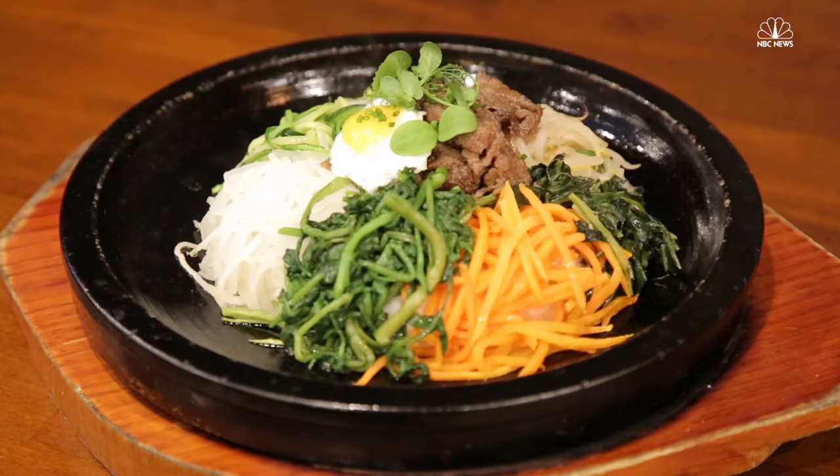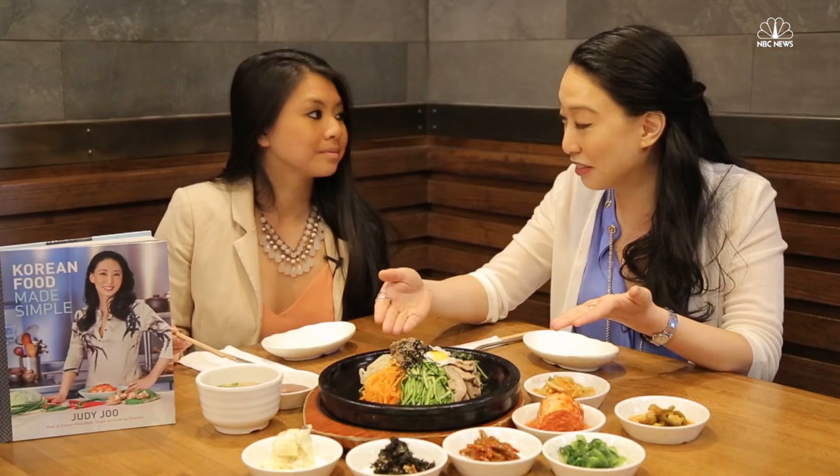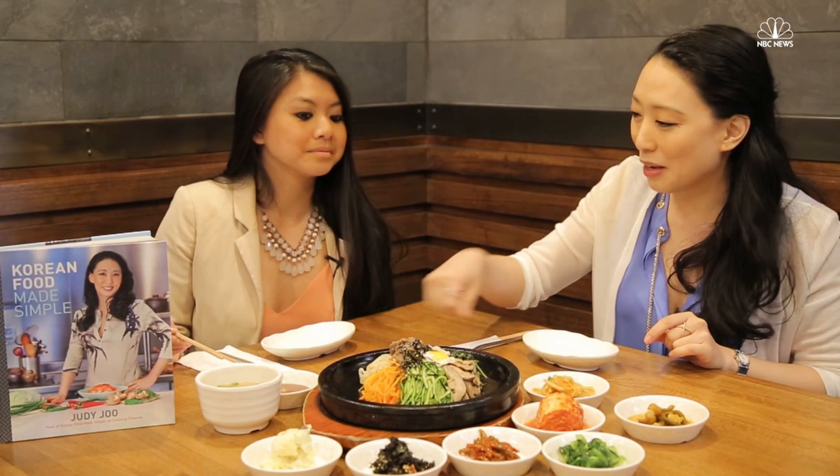This bibimbap looks delicious from the Five Senses restaurant — can you explain what the traditional dish is for? Well, this is called Five Senses because Korean food is supposed to have all five flavors, textures, and colors in every single meal. I chose bibimbap because it really showcases this — you have all the different colors, all the different textures, and all the different flavors. You eat this in a hot stone bowl, mix it all up with a bit of spicy sauce based on gochujang.